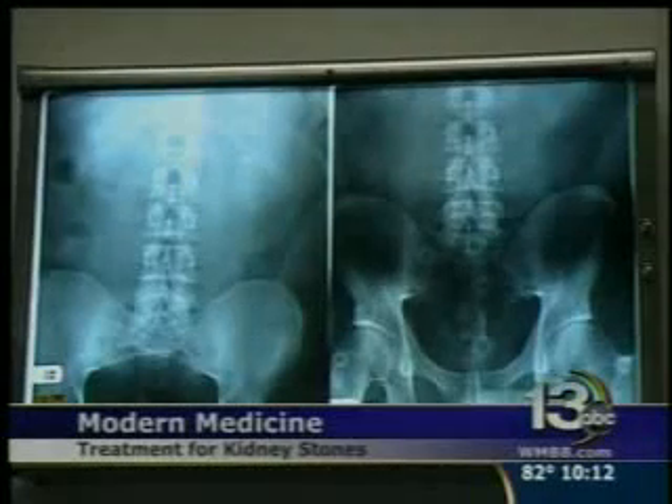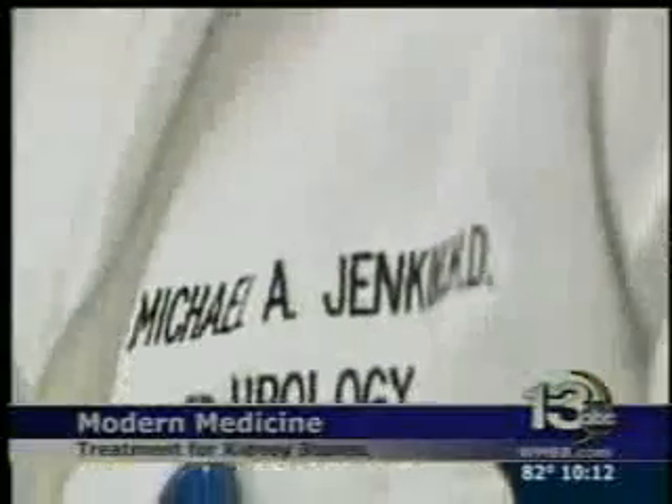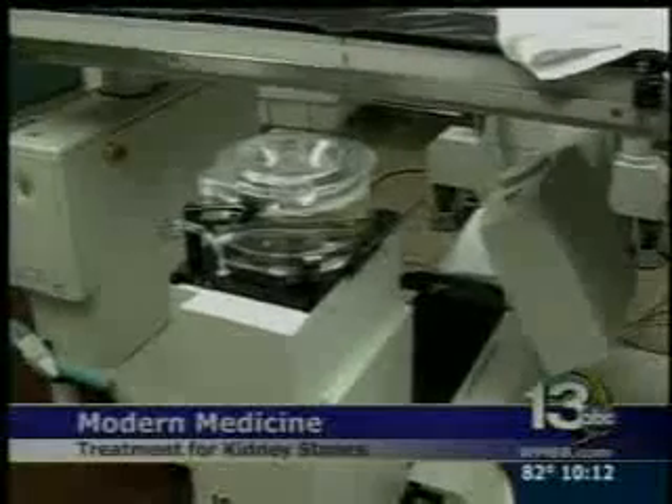Rafael Rodriguez suffered from a large kidney stone. If this had happened many years ago, he would have likely had to have surgery — but not anymore. Dr. Michael Jenkins used a procedure called lithotripsy to cure Rafael's problem.